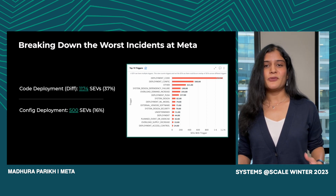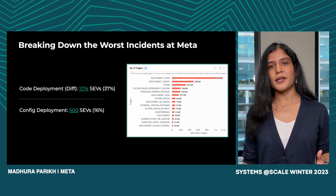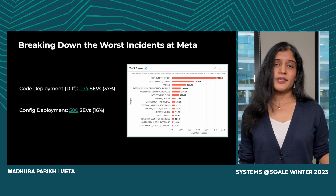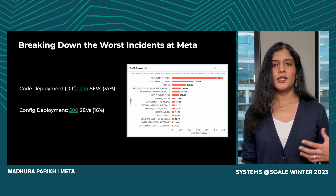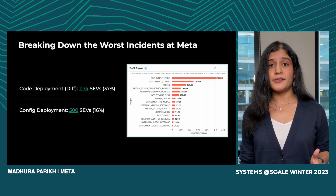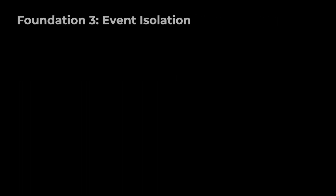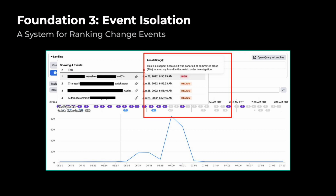With these two foundations, we've addressed most of the pain points highlighted earlier. But we wanted to look back and see how we can make investigations at Meta even faster. In 2022, the reliability engineering team at Meta did a breakdown of the worst critical incidents the company had seen that year. Code and config changes being deployed at the company were accounting for more than 50% of our most critical incidents. So this pointed us to the third foundation: event isolation.